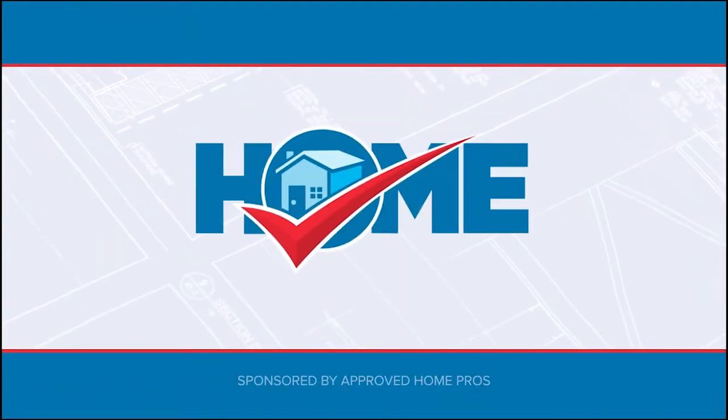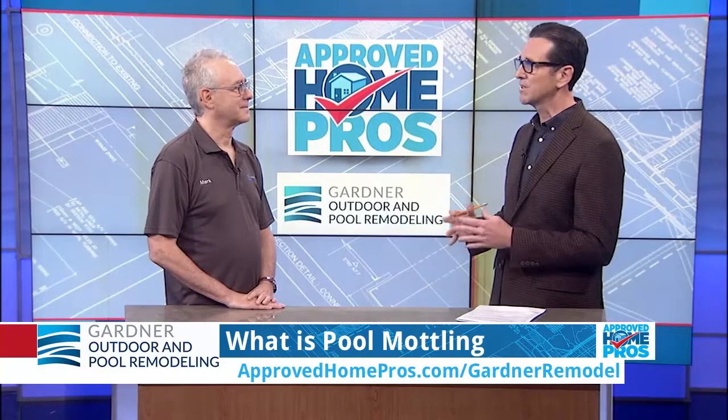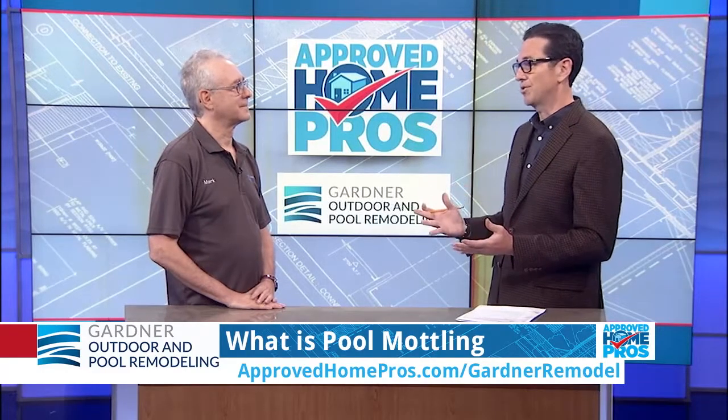It's time to check in with Approved Home Pros. If you're remodeling your pool, one of the issues that can come to light is mottling. Today Mark from Gardner Outdoor and Pool Remodeling is here to help us understand what mottling is — and it's something I just learned about. What is mottling?